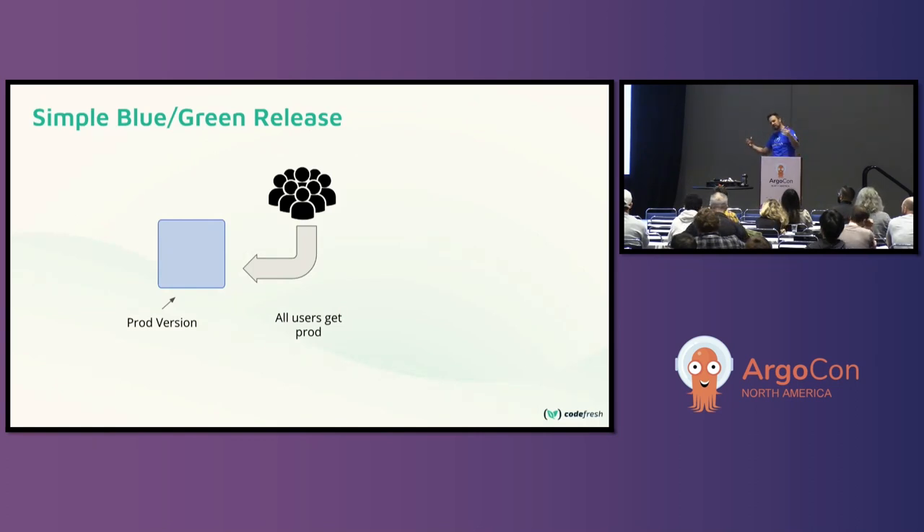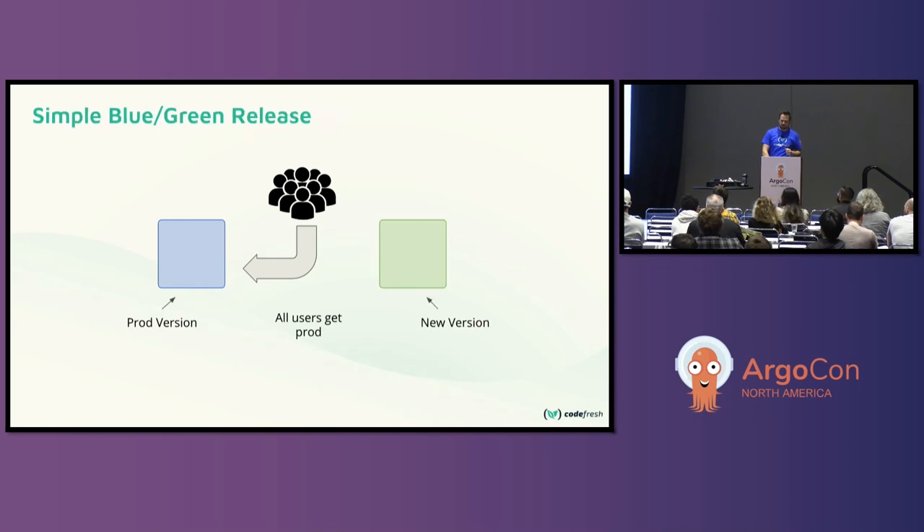Let's review how a blue-green deployment works. You've got your prod version, currently blue, and all users are getting traffic from that. In a blue-green deployment, we deploy the new version, spin it up, run tests against it to make sure everything is good, then switch all the traffic over at once. If there's a problem, you can do a hot swap back to the old version — a really quick recovery. A canary release works similarly, except only a portion of traffic is sent to the new version.